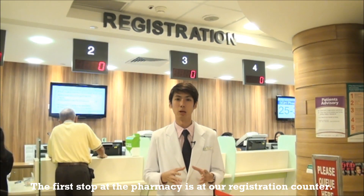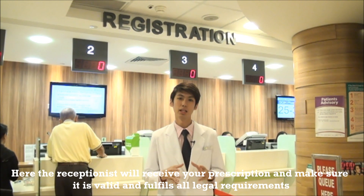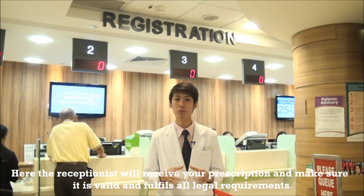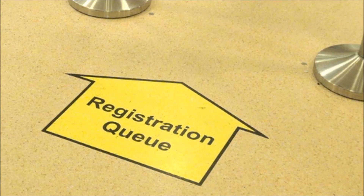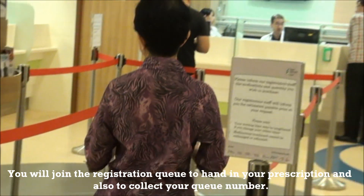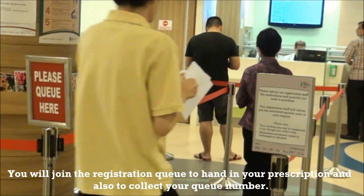The first stop at the pharmacy is at our registration counter. Here the receptionist will receive your prescription and make sure that it is valid and fulfills all legal requirements. You will join the registration queue to hand in your prescription and also to collect a queue number.